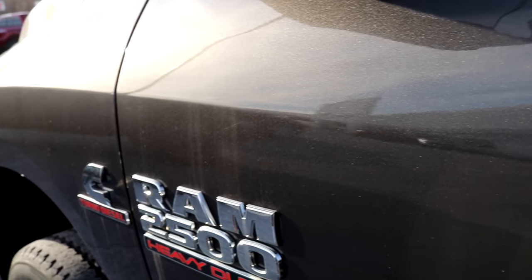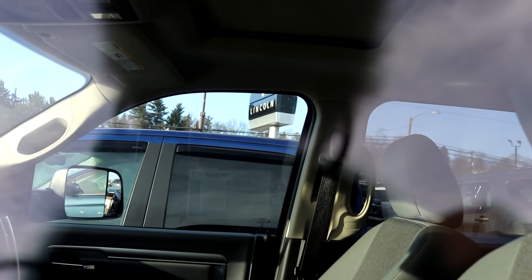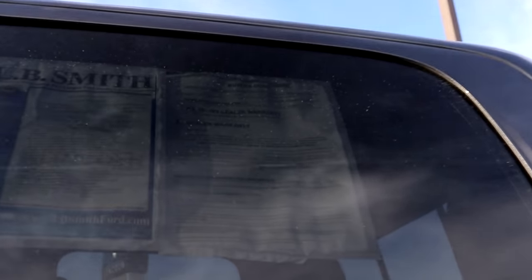Huge badges — crazy. On the inside here, same interior as mine. I don't see anything that's really that different besides a black steering wheel. The seats have a little bit different design. I love the moonroof though — I've always wanted a moonroof.